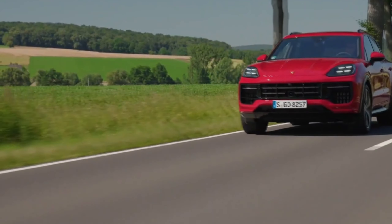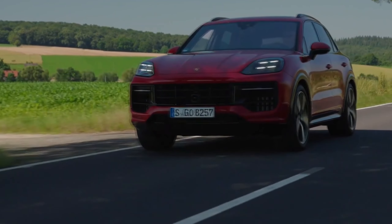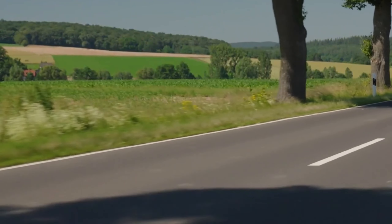The GTS may represent the best value within the Cayenne lineup. Thank you so much for joining us today. Until next time, keep chasing your dreams and embracing the thrill of the road, and drive safe.